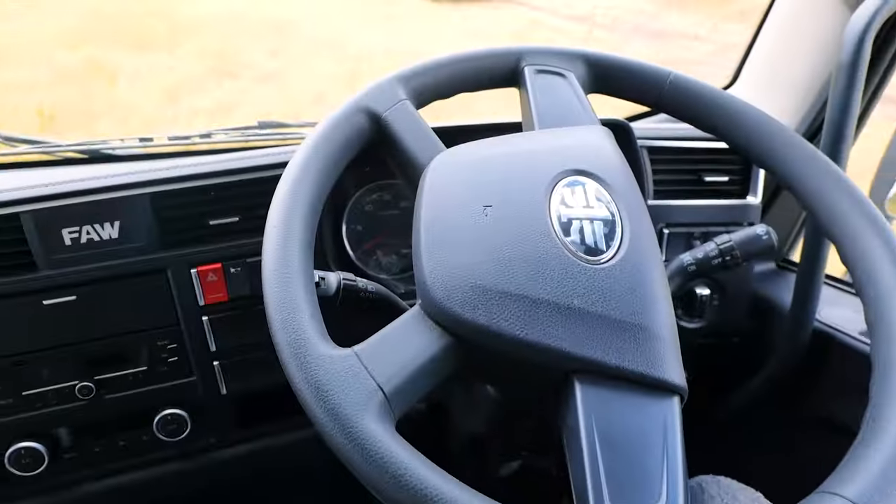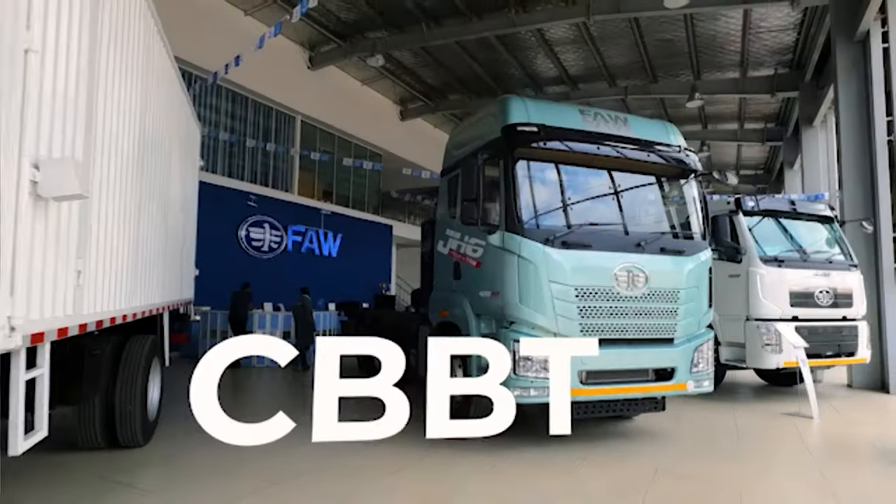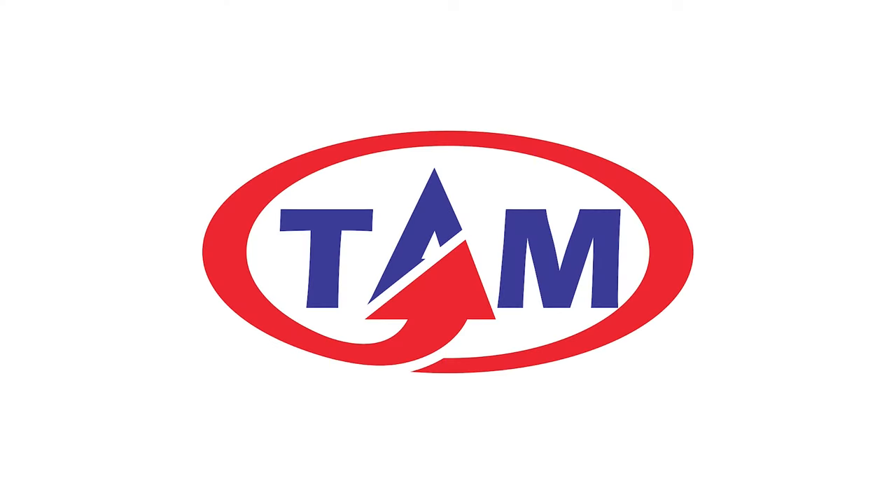We analyze its design, cabin features, powerful engine, and give you value-for-money perspective as to why this could be your next truck. Catch this and much more on Big Boy Trev at 5pm only on NTV, in association with FAW trucks by Trans-Africa Motors.